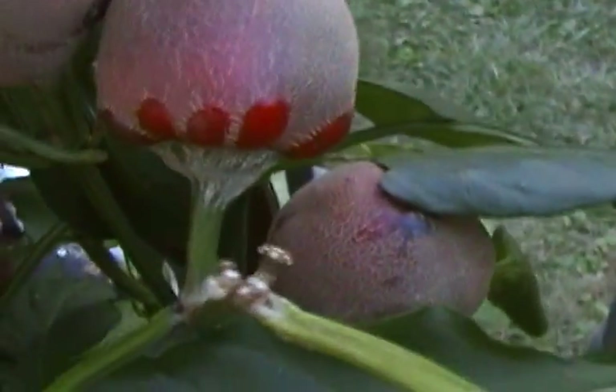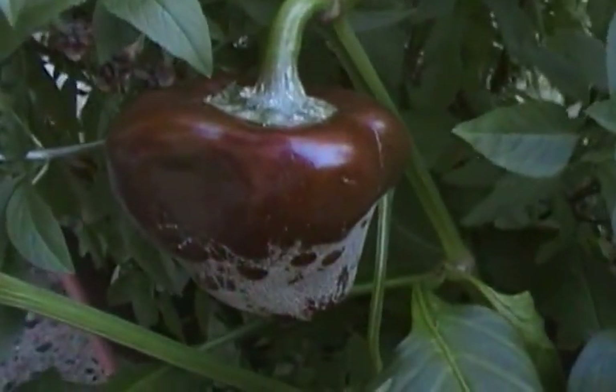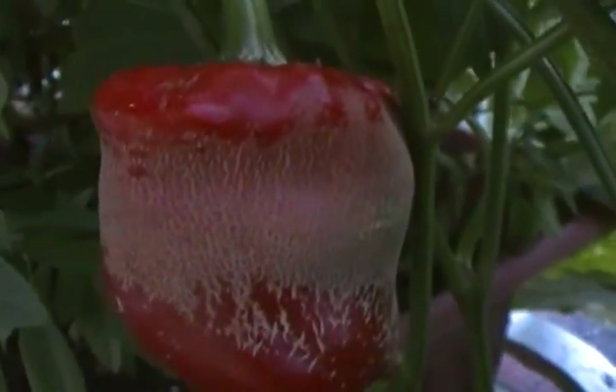Here we have the Carmens — these are the underdeveloped ones, the red sweet pepper called Carmen. I don't know why they get like this but they do. This one is still turning red, and this one is developing into a normal pepper shape. And there's a big one over here — it's starting to turn red. That's a large one.